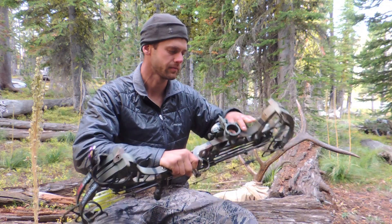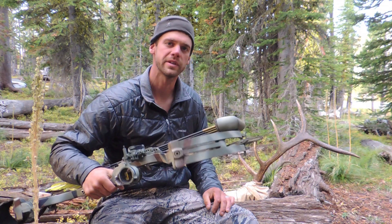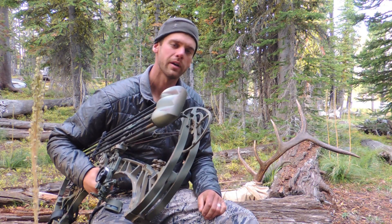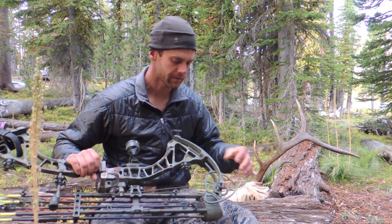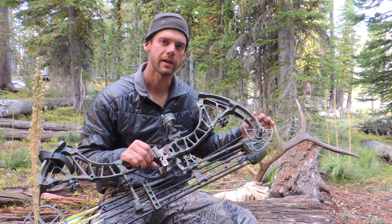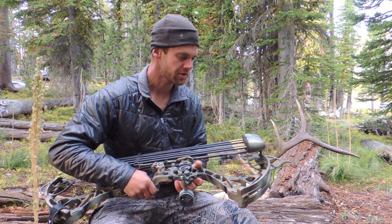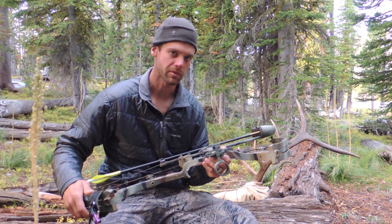I get asked a lot about why I use some of the equipment I use, so I figured I'd do a few videos and show you guys why. I start with my bow — I shoot Bowtech bows. There are a few reasons for that. One is how well I can tune them. I've tried all the brands and I find with these split yokes on both ends that the tuning and the arrow flight I can get out of these with broadheads is unmatched.